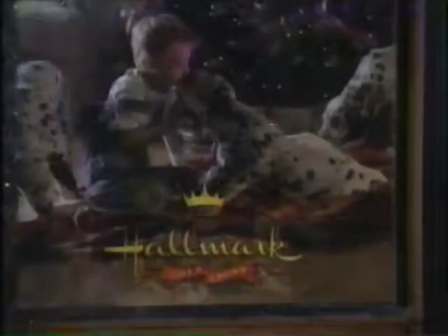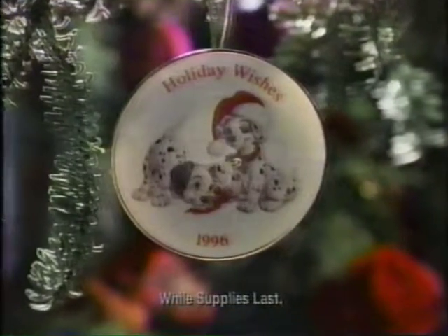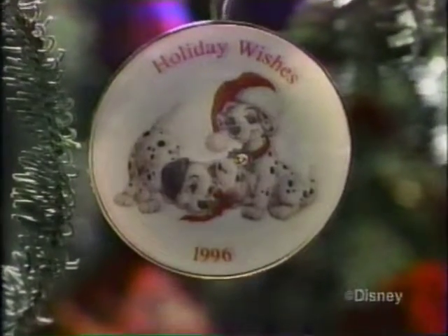This is your Hallmark Gold Crown Store — where something new is waiting just for you. Your Hallmark Gold Crown Store is the only spot where you can get your paws on the 101 Dalmatians Keepsake Ornament, based on the live-action Disney movie.